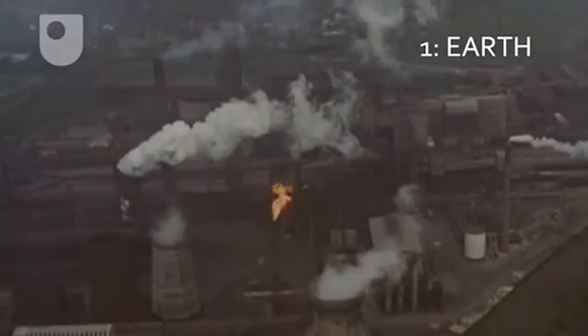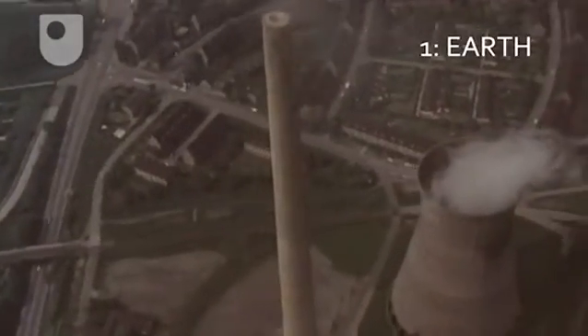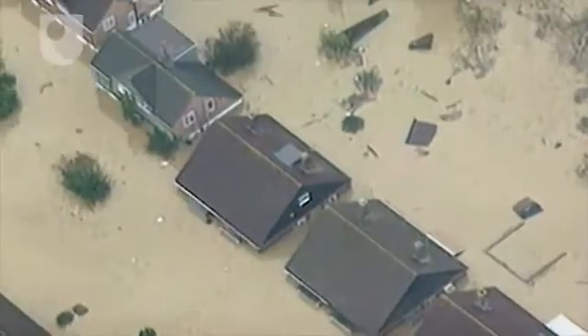We'll also look at climate change, mainly caused by greenhouse gas emissions from burning fossil fuels, and show how moving to renewable energy could help reduce emissions and climate impacts.